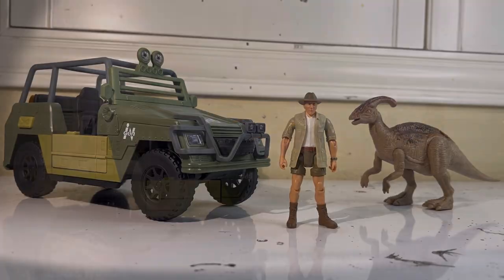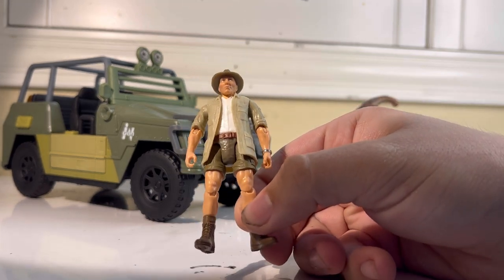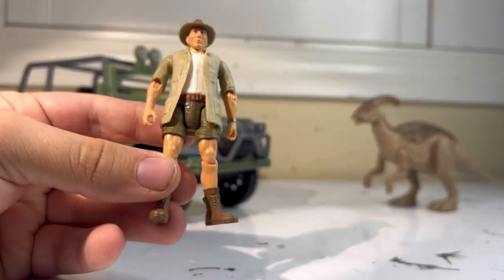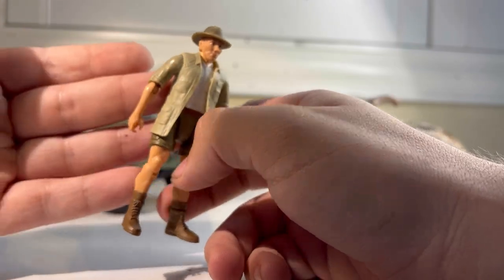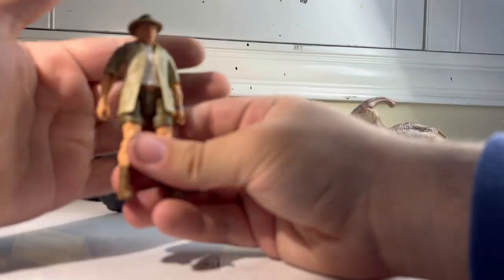That's pretty much it for the box — let's get this thing opened up. Here we have everything out of the box. Pretty cool set we got here. Let's take a look first at our main character, Roland Tembo. It is quite amazing to finally have an actual accurate movie figure of this guy. As you know, so far all we've had is that kind of odd looking Kenner one, so to have an actually accurate movie one is again very special.